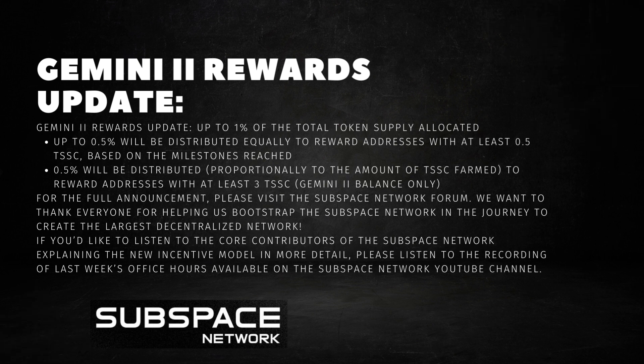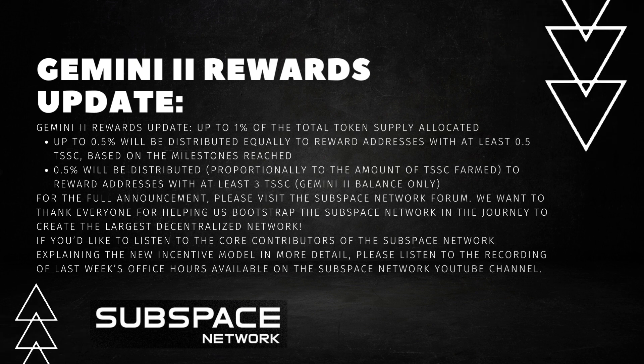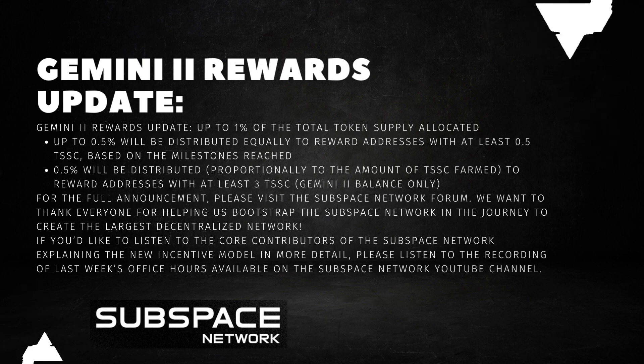For the full announcement on the Gemini 2 rewards update, please visit the Subspace Network forum. We want to thank everyone for helping us bootstrap the Subspace Network in the journey to create the largest decentralized network. If you'd like to listen to the core contributors explaining the new incentive model in more detail, please listen to the recording of last week's office hours, available on the Subspace Network YouTube channel.